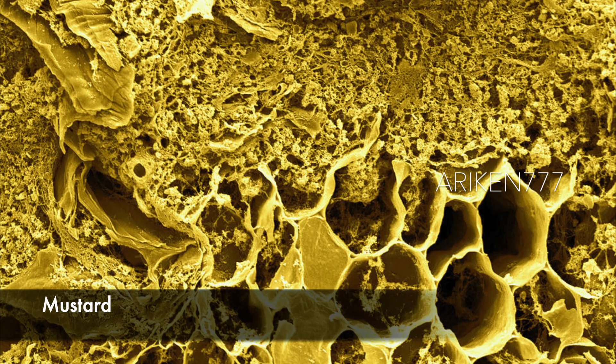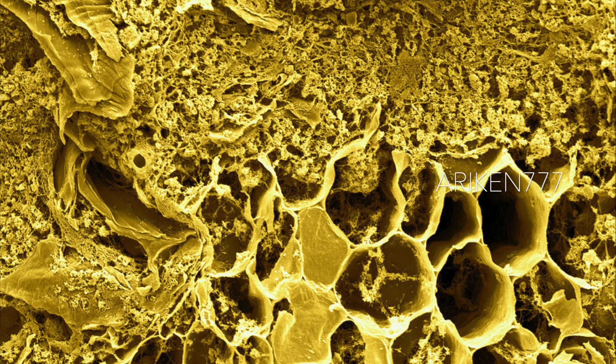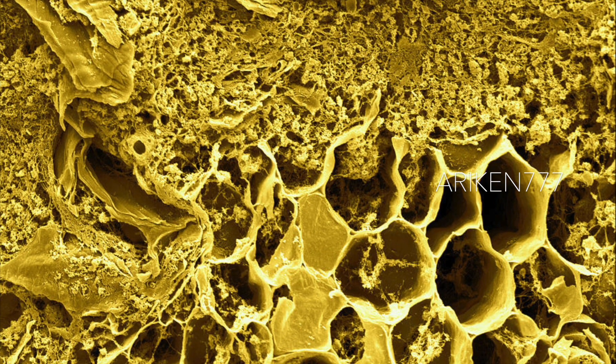A plain yellow mustard. This image shows the water-free solids which consist of mustard seed constituents that were ground into a fine paste. The honeycomb structures shown are the cell walls of a seed.